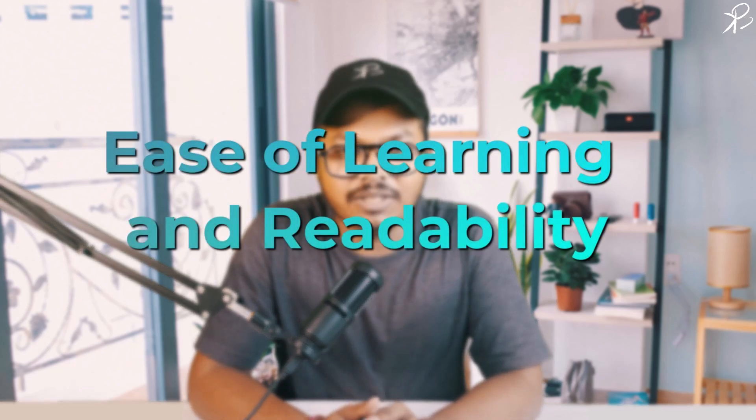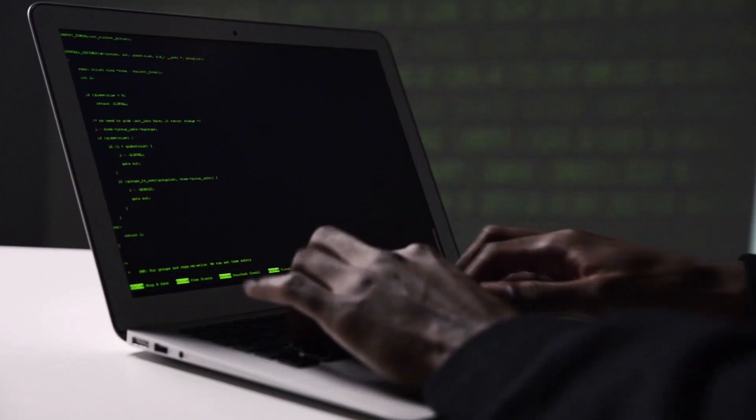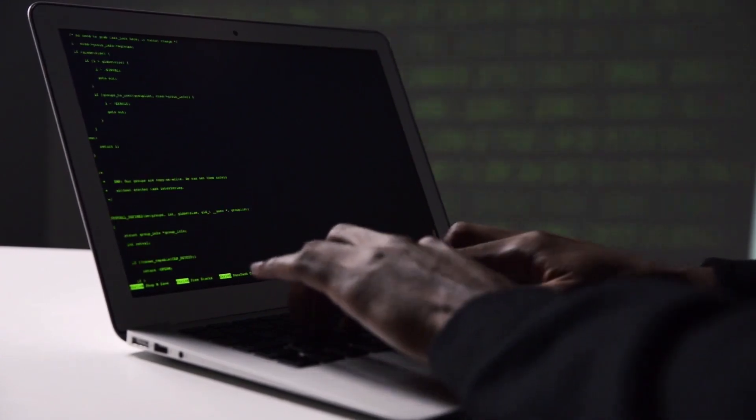So why has Python become the go-to language for engineers and researchers? The reasons are many. First, ease of reading and readability. Python's clear and readable syntax allows for quick learning and understanding, enabling engineers and researchers to focus more on solving problems rather than grappling with complex code.